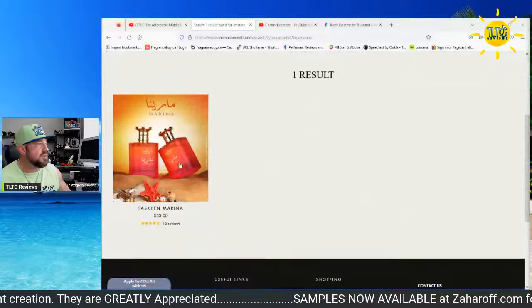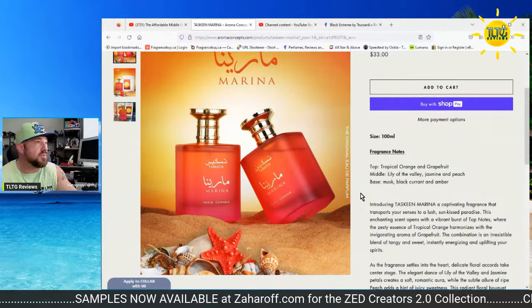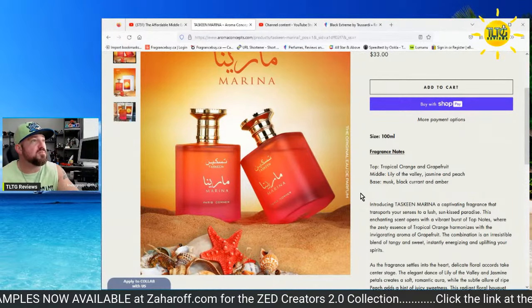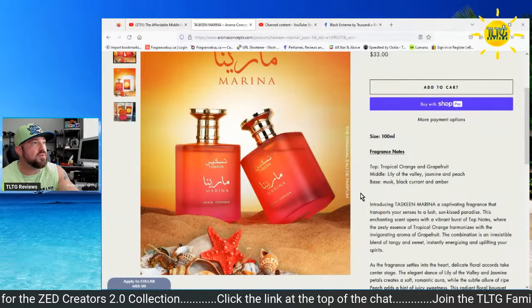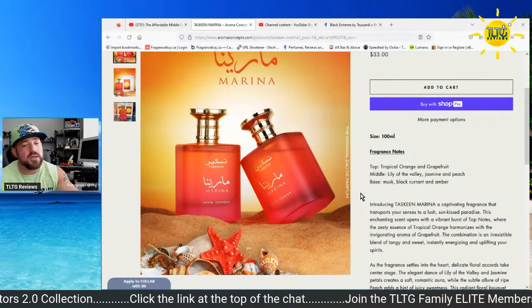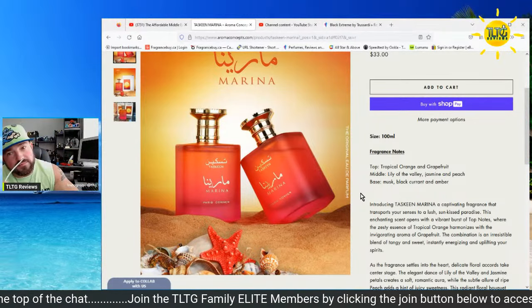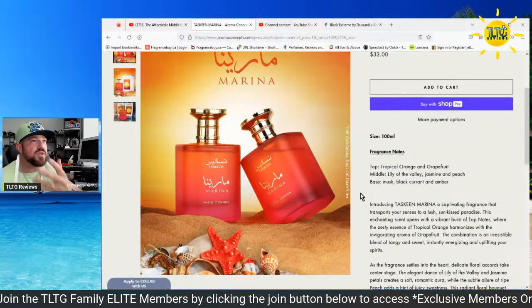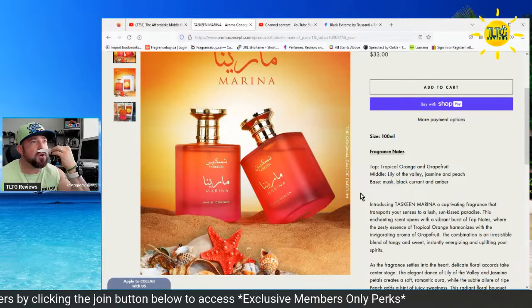We're going to look at the note breakdown for Marina — $33. Top notes: tropical orange and grapefruit. Heart: lily of the valley, jasmine, and peach. Base: musk, blackcurrant, and amber. So the fruits are blackcurrant, peach, grapefruit, and a tropical orange. It smells like an exotic bowl of fruits, like I said. Very feminine but very juicy, sweet, fresh-cut fruit — like a bowl of cut fruit.